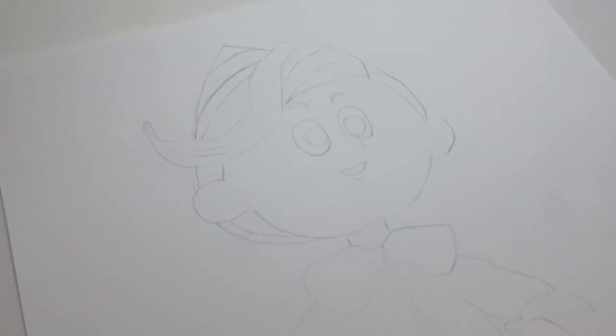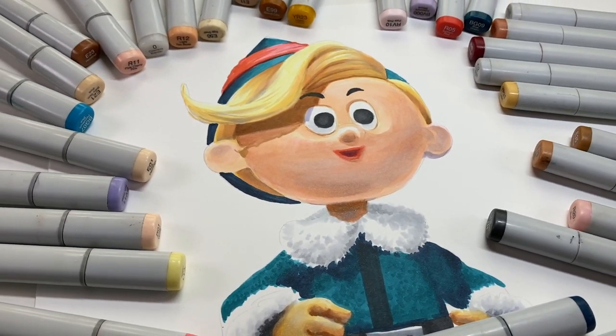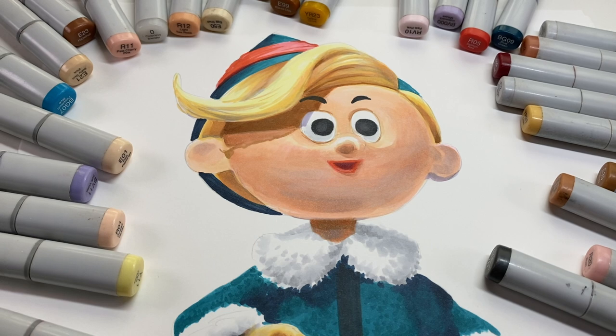Hey there, it's Sandy with some lessons I learned, and you might learn, from drawing Hermie the Elf. Let me know in the comments what other characters I should do this season.